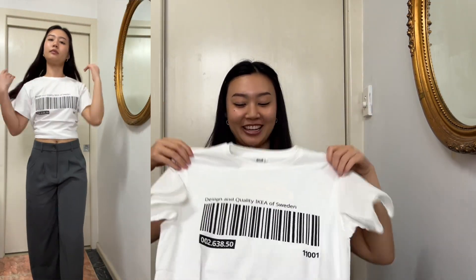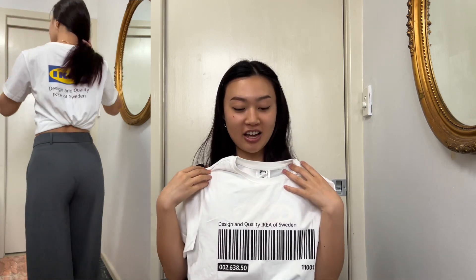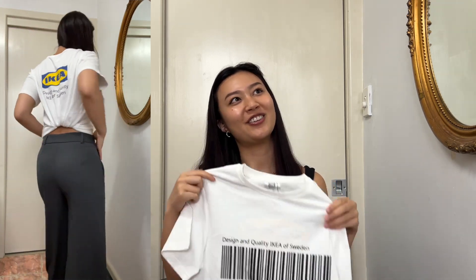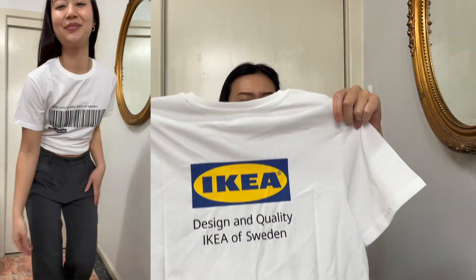The last clothing item is this IKEA barcode shirt — a last-minute purchase from yesterday. It was only $3 when I was checking out, so I thought why not? It's quite thin and I don't know where I'm going to wear it, but it was funky. A bit of an impulse buy.